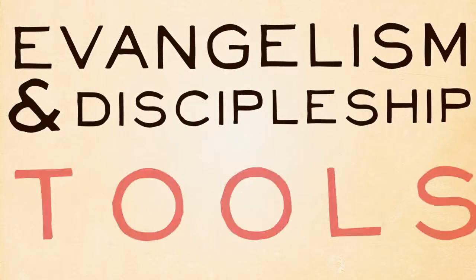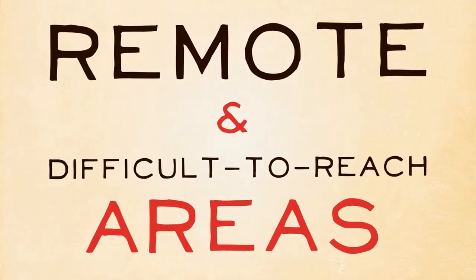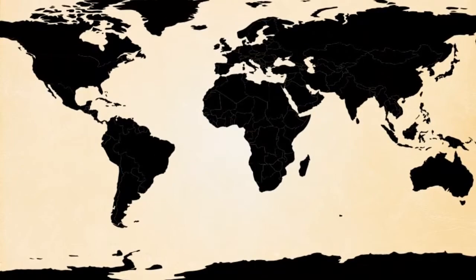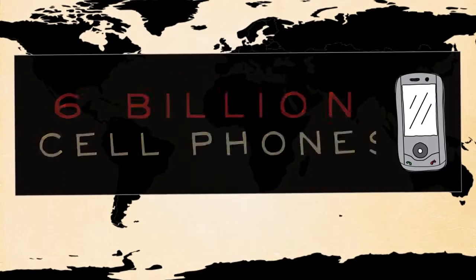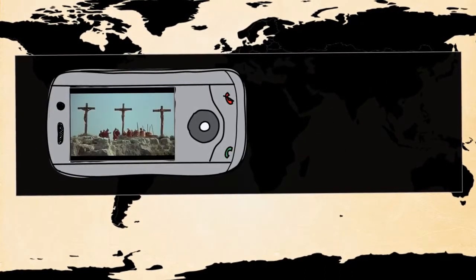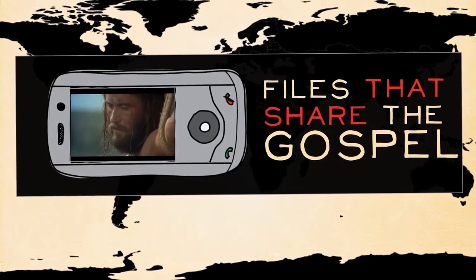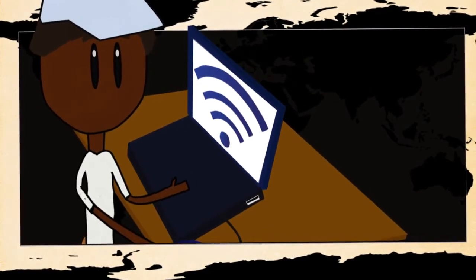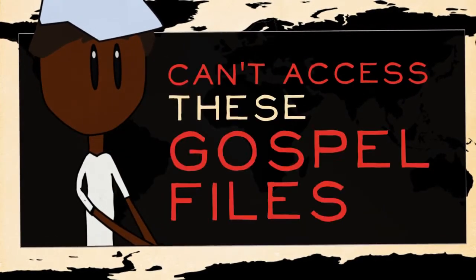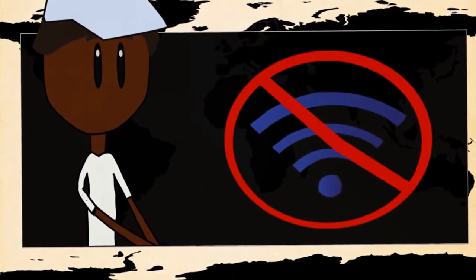Renew World Outreach develops evangelism and discipleship tools for people to use in remote and difficult-to-reach areas. There are over 6 billion cell phones worldwide, and most of these devices can play audio and video files that share the gospel. In some countries, people can access the internet to find these files, but in other parts of the world, people can't access these gospel files using the internet because of safety concerns or weak internet infrastructure.